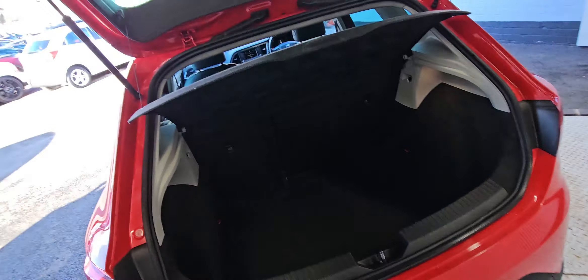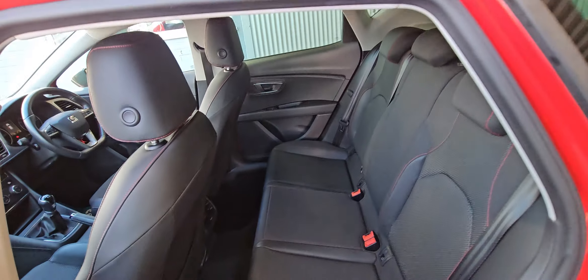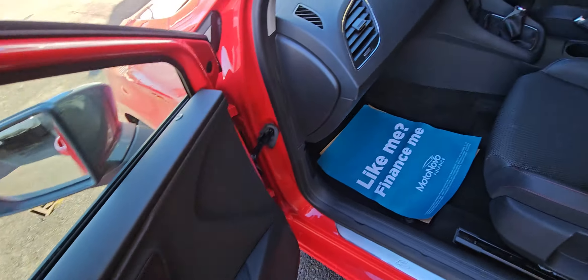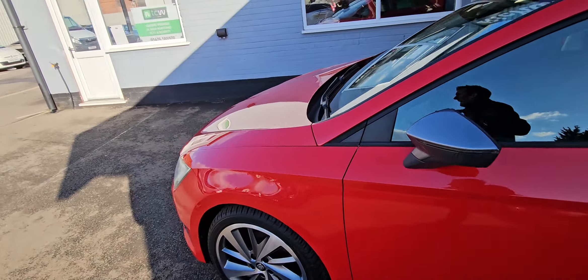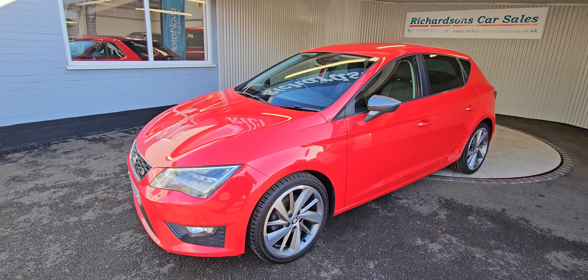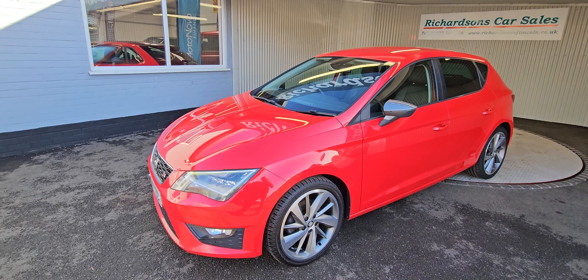Underneath, as you can see, it's in very, very nice condition — certainly for the age and the mileage. It will come with a fresh service, a fresh MOT if required, and also comes with our comprehensive parts and labour warranty.